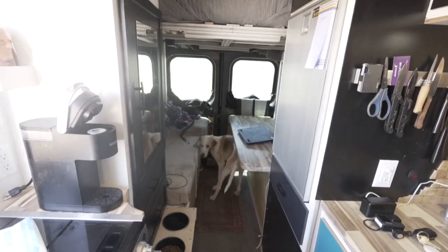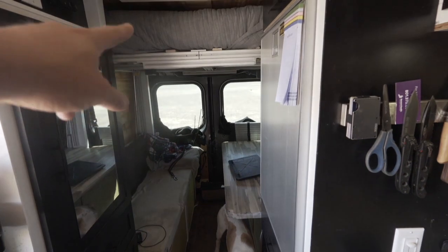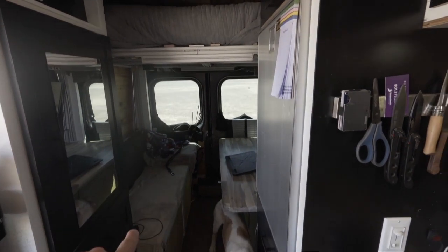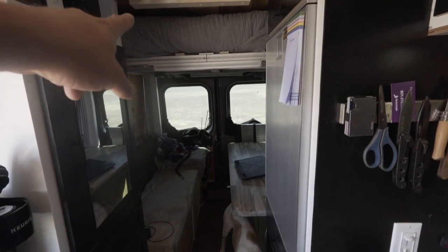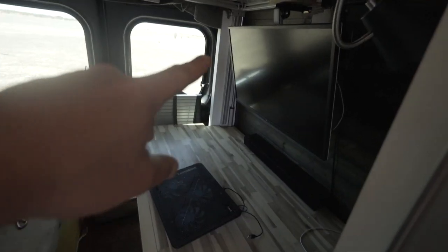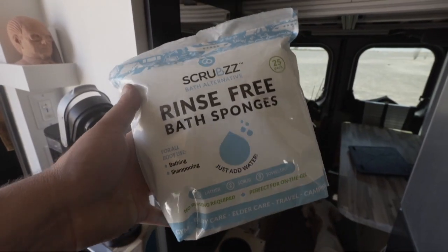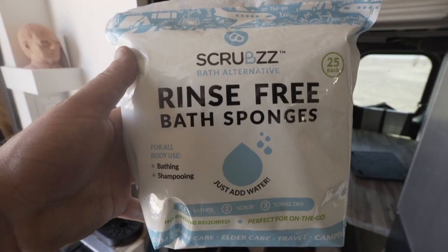It smells in here — I need to do my laundry. I've already brought my bed up, and I'll show you guys this in another video sometime. Normally it's down here; when I wake up I lift it to the top with the contraption I developed. Back here I have my monitor down, but when I put my bed down I have to fold the monitor up. Before I go, I'm going to do my version of a van shower, which is using these scrubs — rinse-free bath sponges. Then we're going to get out of here.